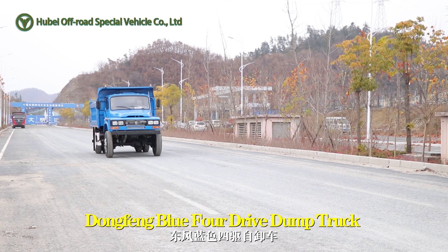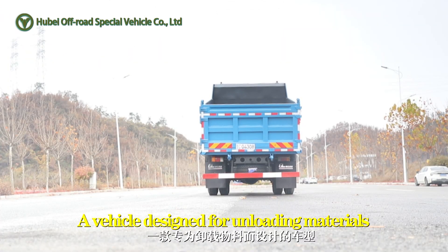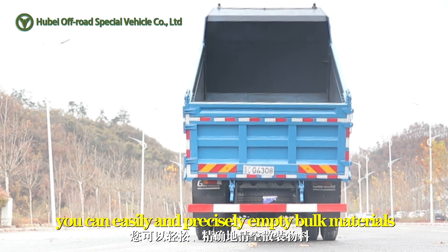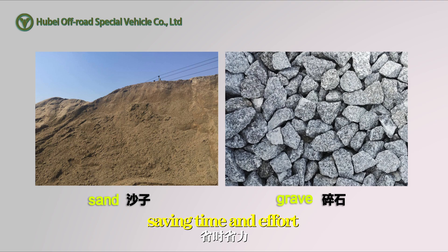Dongfeng Blue 4WD Dump Truck — a vehicle designed for unloading materials. With its hydraulically lifting mechanism, it can easily and precisely empty bulk materials such as sand and gravel, saving time and effort.